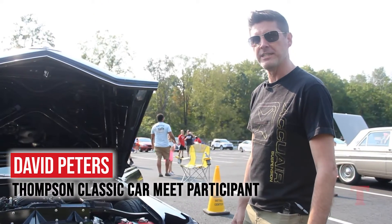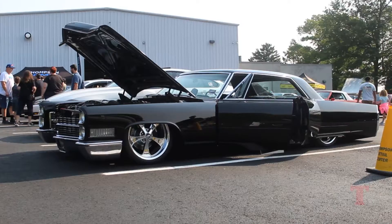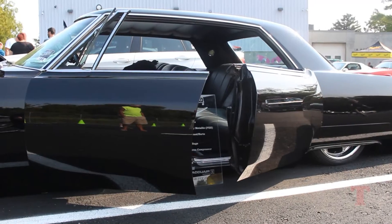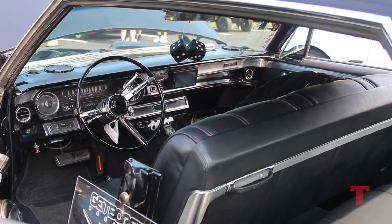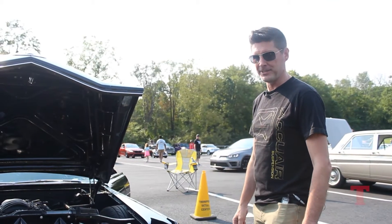It's my fully custom 1966 Cadillac Calais. I love the look of the suicide doors. Since I purchased it, I did a full LS swap, all new bags, all new electronics, new stereo — all that kind of stuff.